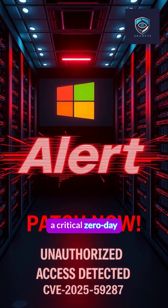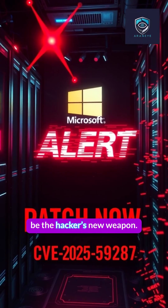Microsoft just confirmed a critical zero day. Your patch server could be the hacker's new weapon.